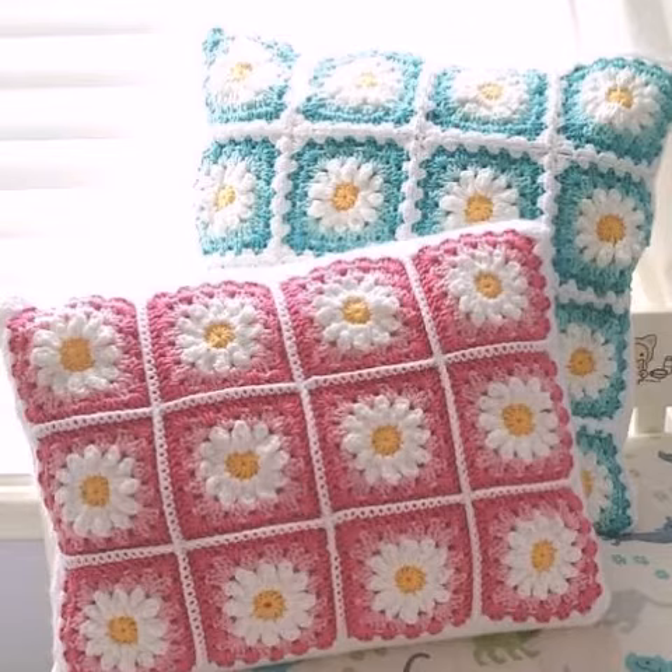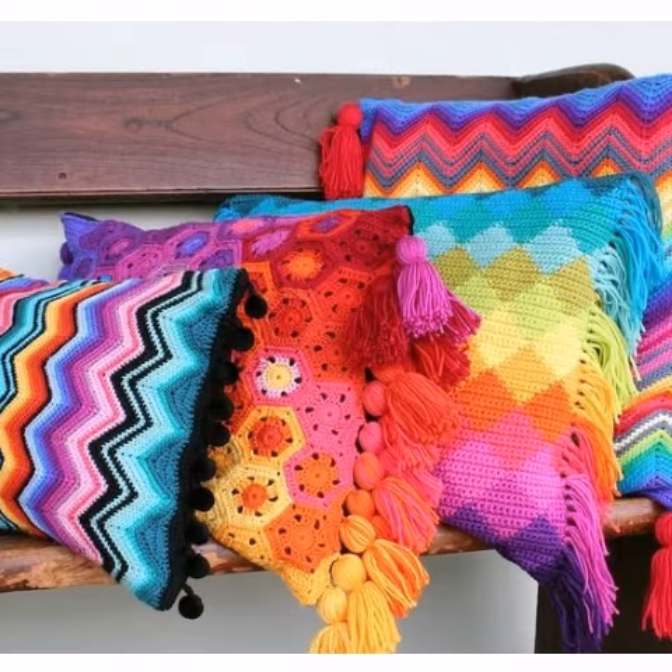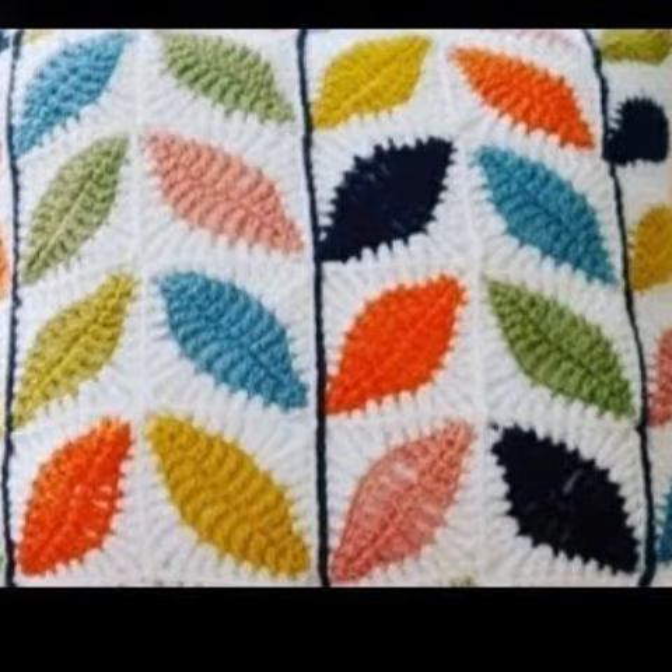Crochet is always most beautiful, stylish, and also expensive. So I suggest you save this video for more ideas. Don't skip the video — watch from start to end. Share my video with close friends, relatives, family, crochet experts, customers, and others.